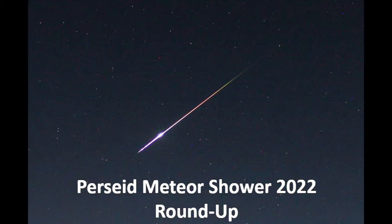Hi guys, it's Mary McIntyre. Welcome back to my channel. This is a roundup of the Perseids Meteor Shower and I'm going to show you stacked photographs taken with our meteor cameras, but also the stuff that I got with my digital SLR.